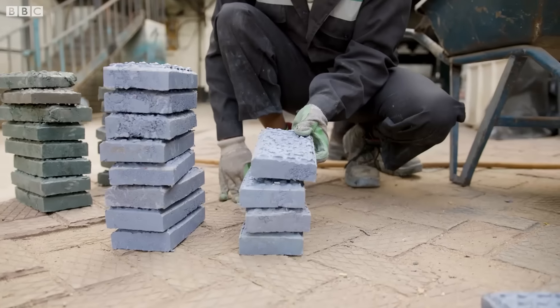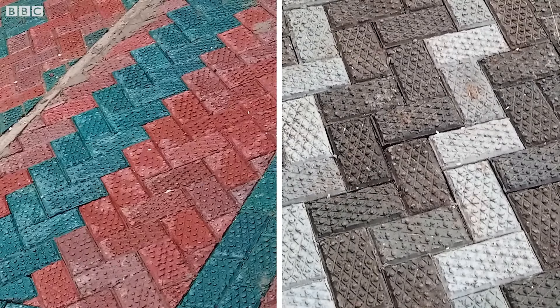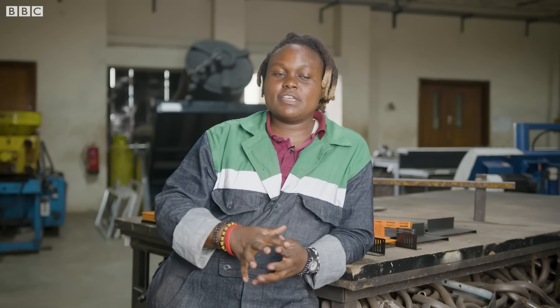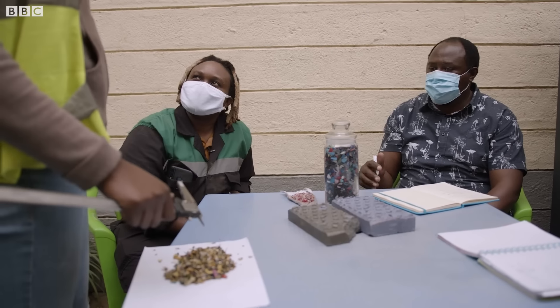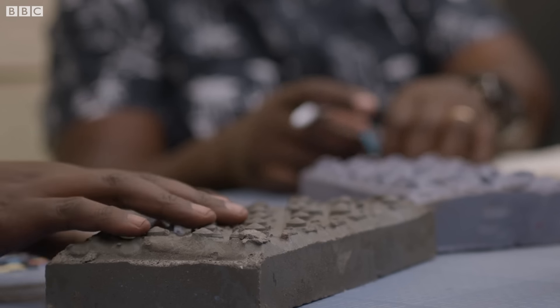Once we make these bricks, we install them in sidewalks, driveways, households, and footpaths. The big thing we're currently working on is building blocks targeting the affordable housing space — we want to make an actual building. Right now, we're in the research and development phase, but hopefully in a month or so, sometime next year, inshallah, we'll have the prototype ready.